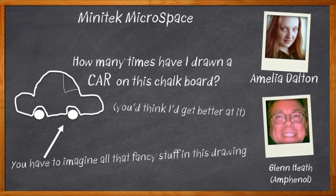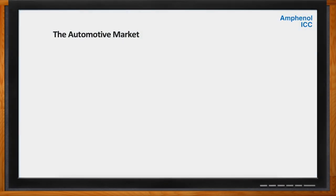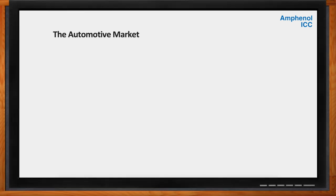Let's go. And before we get started, don't forget to click that link — there you can find even more information about the Minitech Microspace Connector.